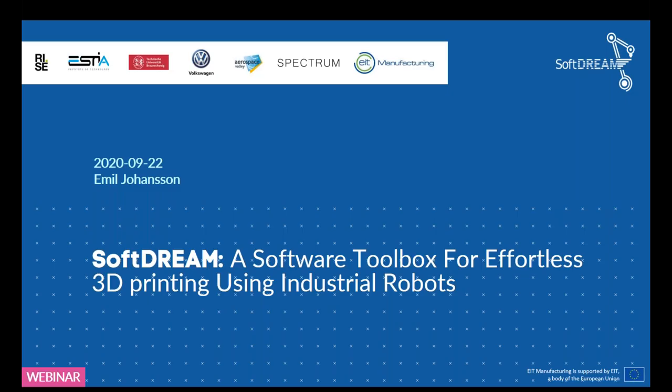My name is Emil Johansson, I work at the Research Institute of Sweden and I am the leader of the SOFT DREAM project. SOFT DREAM is a research and innovation project funded by the European Union through EIT Manufacturing. The aim is to develop a generic software solution for robot-based additive manufacturing, supplying tool path generation, process parameter optimization, simulation capabilities, and real-time monitoring interfaces.